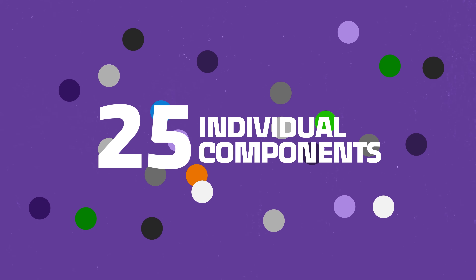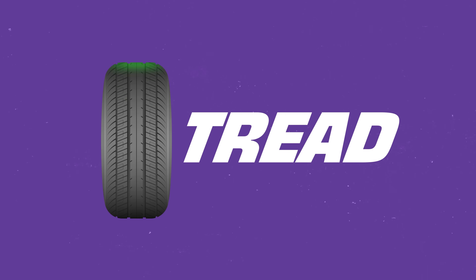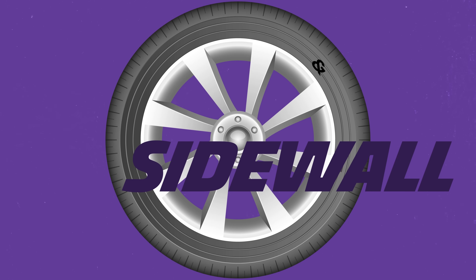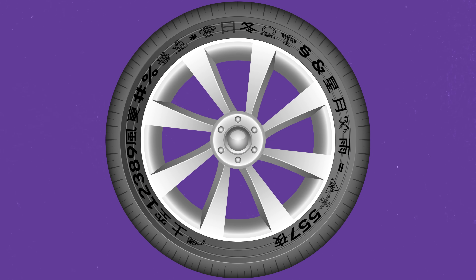Over decades of evolution the structure of the tire has changed a lot. Tires have as many as 25 individual components that have to be manufactured separately and bonded together during the construction process. Every modern tire shares some basic parts: the tread which is designed to make contact with the road, and the sidewall which has dozens of letters, numbers, and symbols each of which tells you something about that tire.